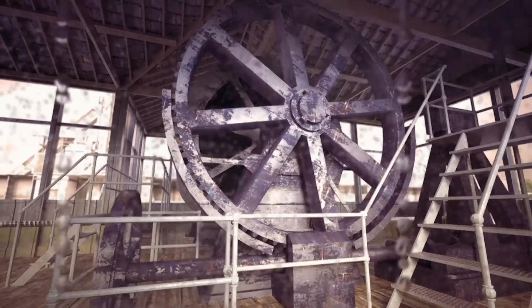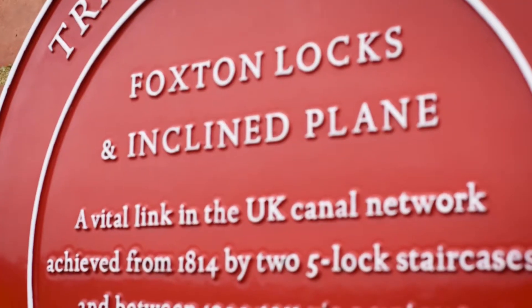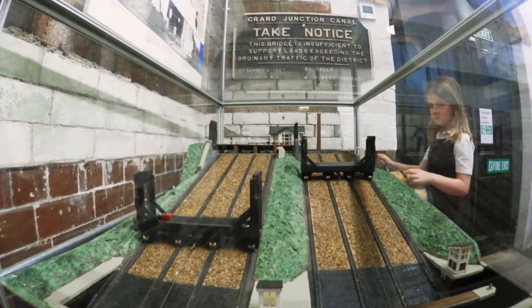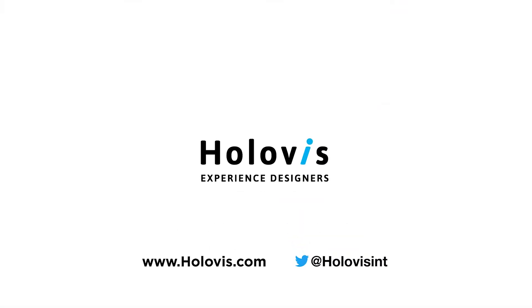Our investment in digital technology adds a whole new dimension to a visit to Foxton Locks. Designed to engage visitors of all ages and interests, we believe that the history of the locks and the iconic Victorian boat lift will fascinate visitors and make a day out at Foxton Locks even more special.